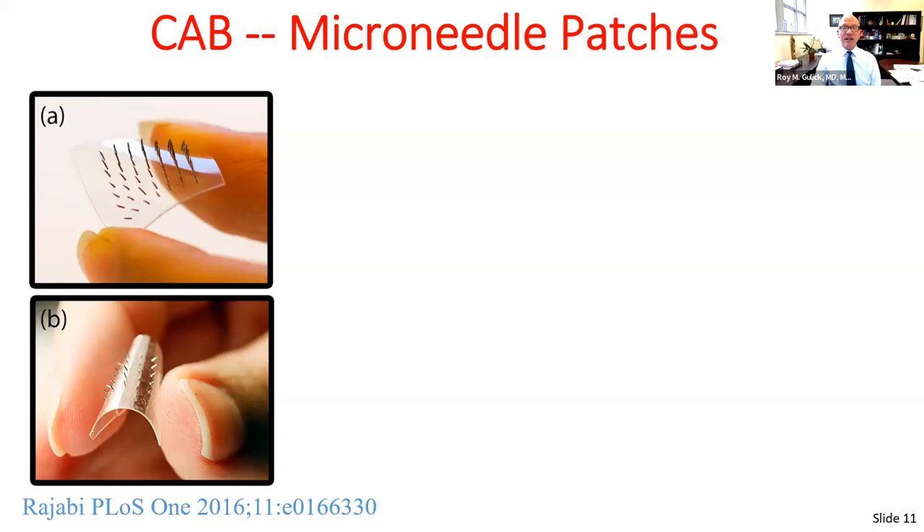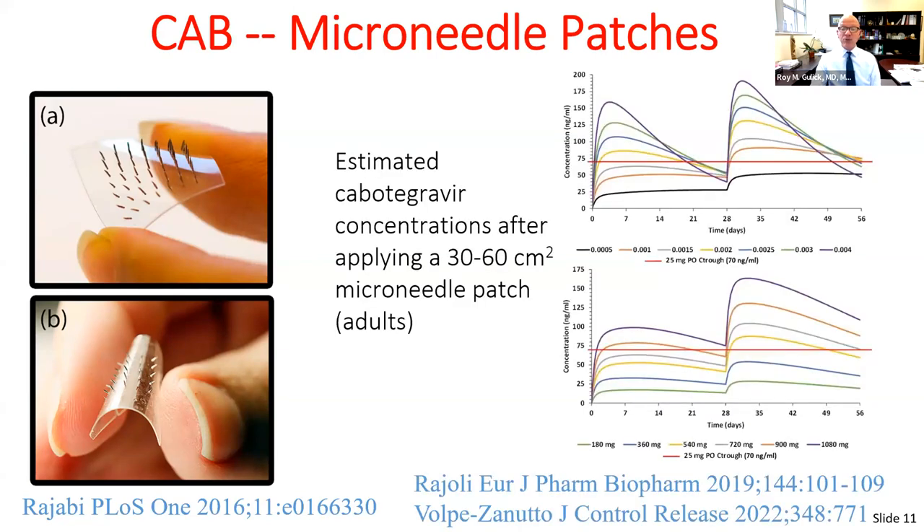Cabotegravir is also being explored via microneedle patch. These spiky patches contain drug that is slowly released and don't actually touch the nerves, so they are painless. Human data show that certain concentrations of the needle patch with cabotegravir achieve target drug levels. Patches are being explored with cabotegravir and additional antiretroviral drugs.